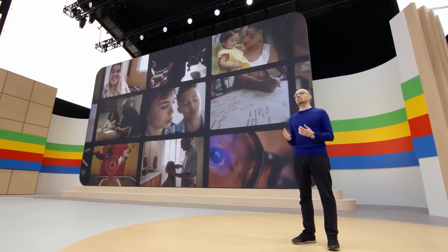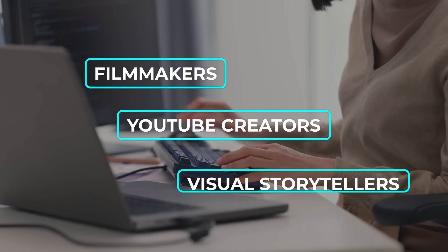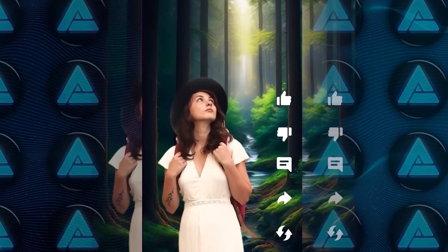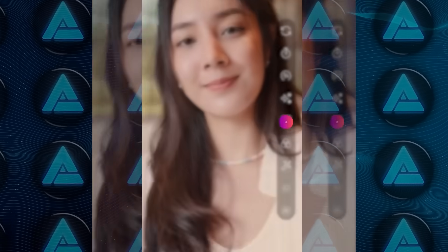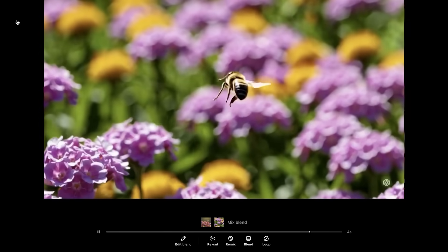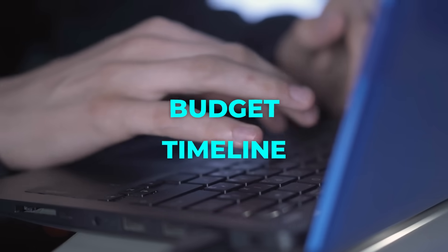Google is positioning Veo 2 as a serious option for filmmakers, YouTube creators, and visual storytellers. One of the biggest early use cases has been on YouTube Shorts, where creators are using Video FX to generate backgrounds quickly and save time during production. High-quality AI videos are becoming a powerful tool for creators who need professional results on a tighter budget or timeline.